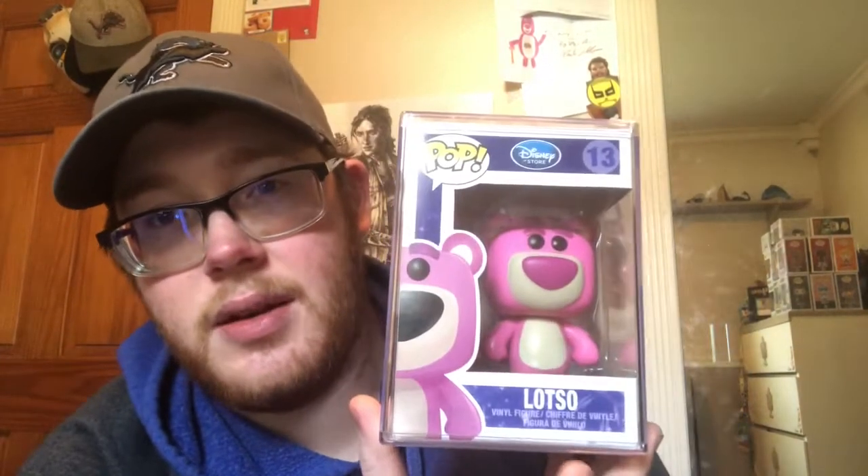Hey guys, I'm back — it's been a minute since I've done a video, but it's for a good reason. I had to save money, and after the Lotso box — which if you haven't seen, please go back and watch because my reaction is pretty amazing — I still can't believe I got that in the Smile World mystery box, the $150 box. It was definitely something I didn't expect.